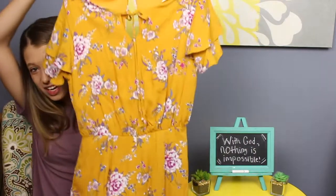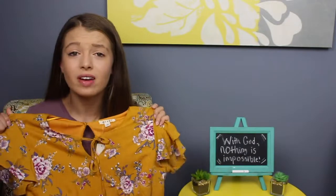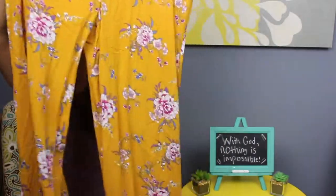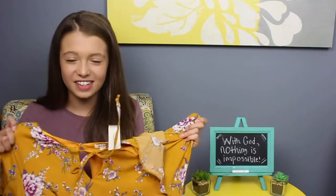The last item of clothing — and probably my favorite — is this yellow jumpsuit from Francesca's. I am obsessed with it. It's yellow with a floral print, a cute little tie detail in the front, and ruffled cap sleeves, which means I can wear it to school. A lot of jumpsuits have spaghetti straps which I'm not allowed to wear, so this one was perfect. I fell in love with it immediately. I'm wearing this on the first day of school — a lot of my friends are wearing jeans and I'm over here in a fancy jumpsuit, but I think it's so cute.